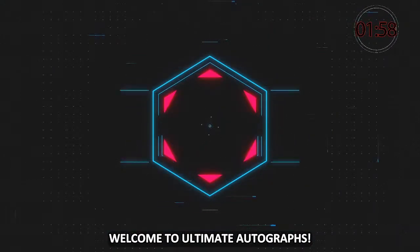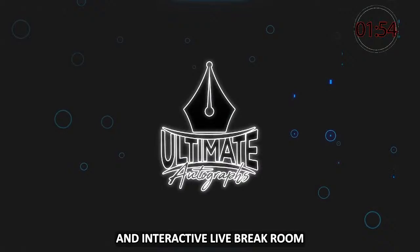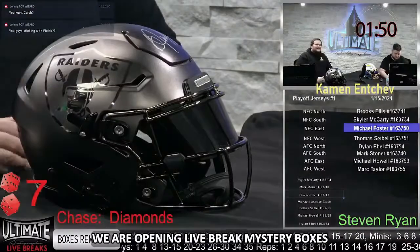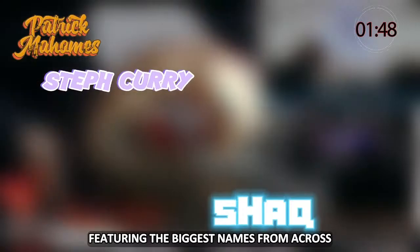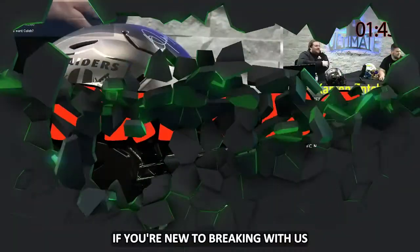Welcome to Ultimate Autographs. If you're looking for the internet's most exciting and interactive live break room, then you have come to the right place. We are opening live break mystery boxes featuring the biggest names from across the sports world every single day. If you're new to breaking with us, we can break it down and make it as easy to understand as possible.